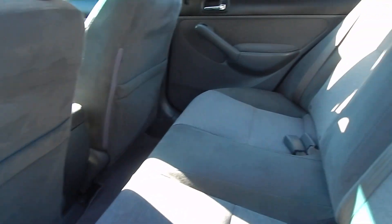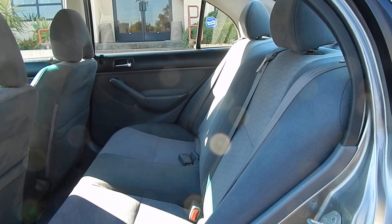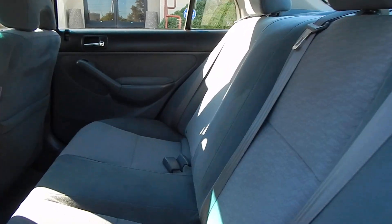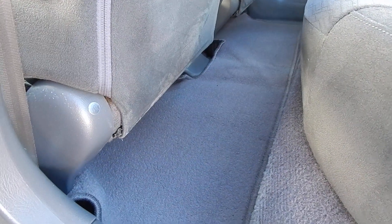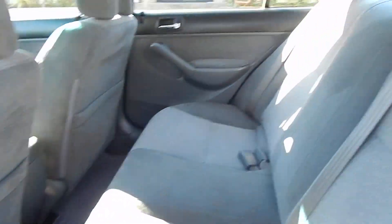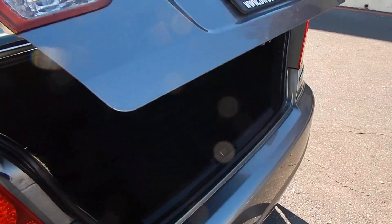Rear occupants can sit in comfort — three adults with a little bit of crampness back here, because again, it is a compact vehicle. As you can notice, in the center part of the rear there is no hump on the floor, and a flat floor surface does make it a little bit more comfortable to sit in. All headrests are present and accounted for, and door panels are all nice and tight.